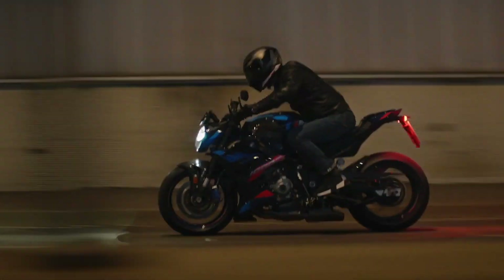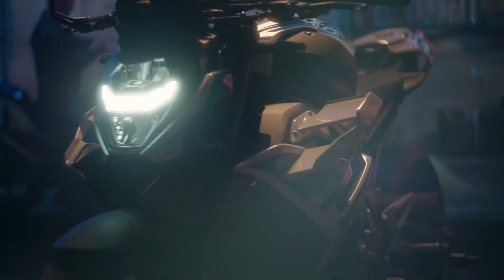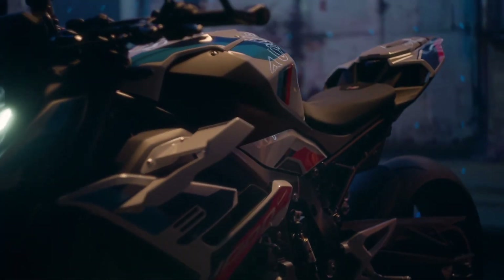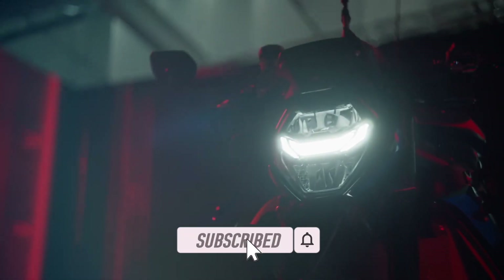Let me know what you think of the new 2023 M1000RR and the all-new M1000R in the comments down below. If you liked this video, smash that like button, and if you'd like to catch more motorcycle news and content, consider subscribing to the channel and I'll catch you in the next one.